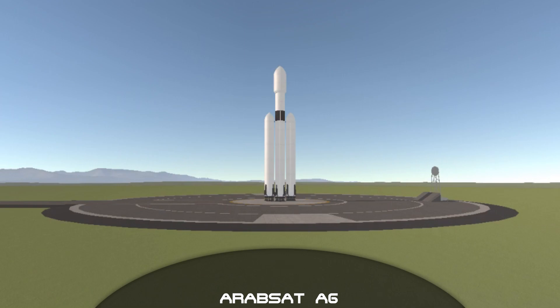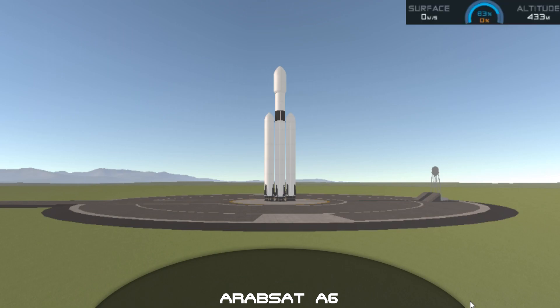Vehicle supply pressures. 10, 9, 8, 7, 6, 5, 4, 3, 2, 1. Ignition. Let's go.